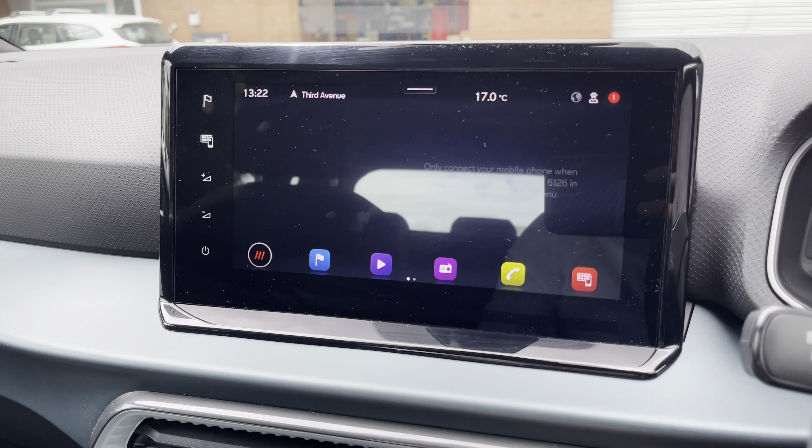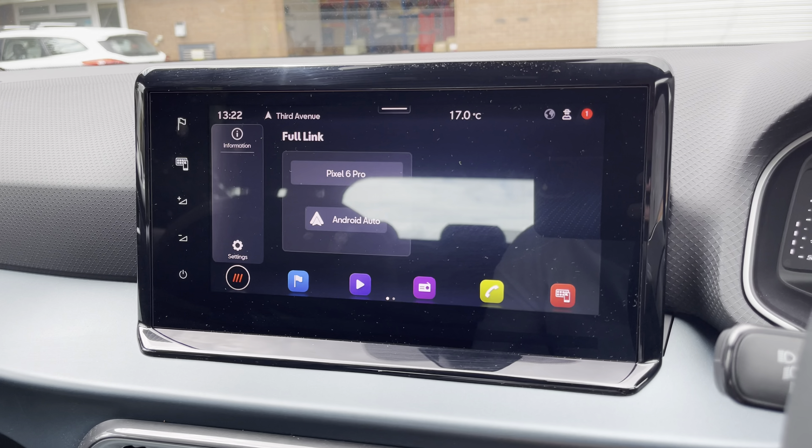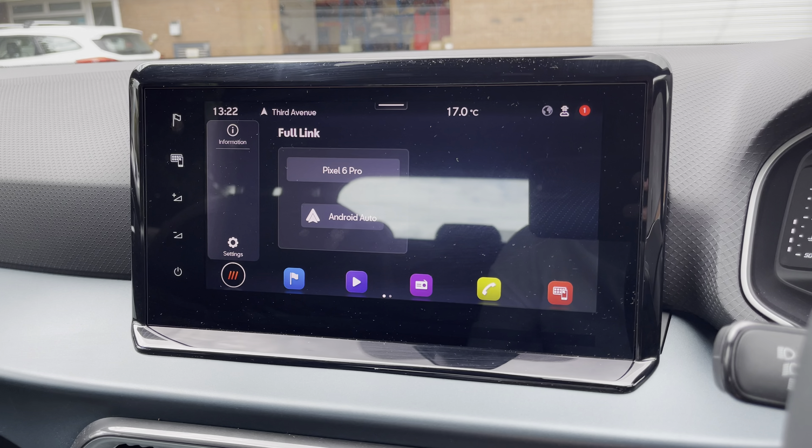In addition to this, you can utilise the vehicle's Bluetooth system to make and receive calls hands-free, and Full Link is available for Android Auto, Apple CarPlay and Mirror Link.